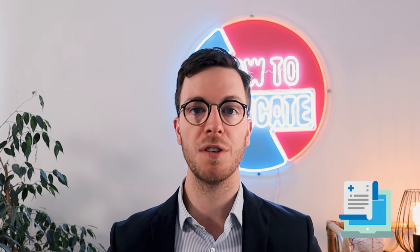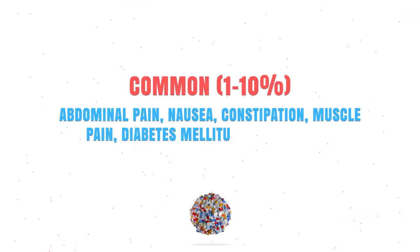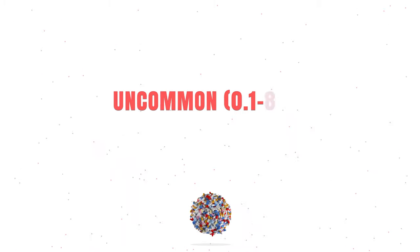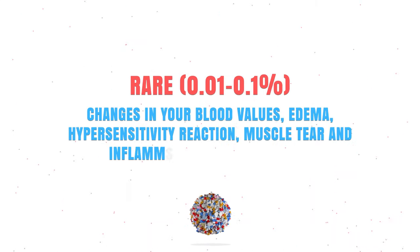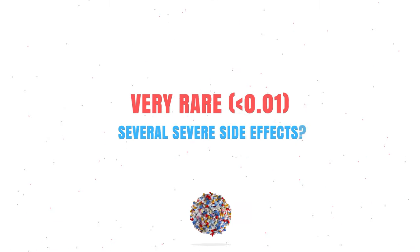Rosuvastatin is a very effective drug, but unfortunately it can also cause several side effects. I will list some of the most common ones here, but for a complete list always ask your doctor, your pharmacist, or check your leaflet. Commonly, it can cause abdominal pain, nausea, constipation, diabetes, and headache. Uncommonly, it might cause a skin rash, itching, or urticaria. Rarely, it can cause changes in your blood values or edema, and very rarely it can cause several severe side effects.